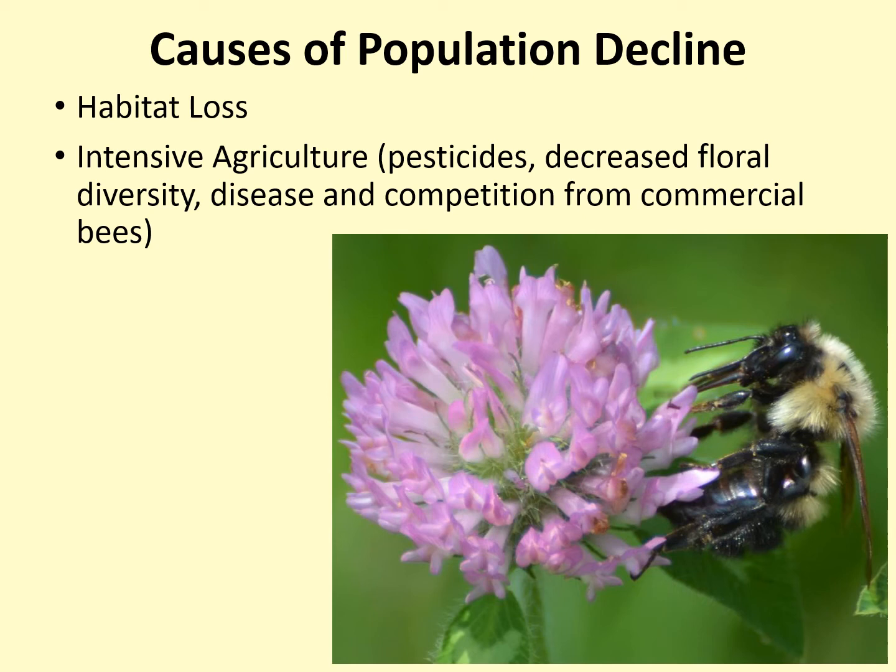Finally, commercial bees can spread disease and out-compete our wild native bees for food resources. These commercial bees include both honeybees, which are not native to the US, as well as commercial bumblebees.